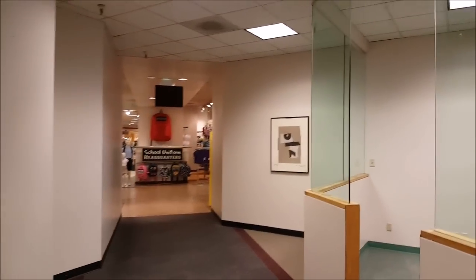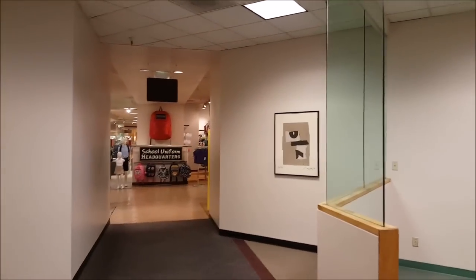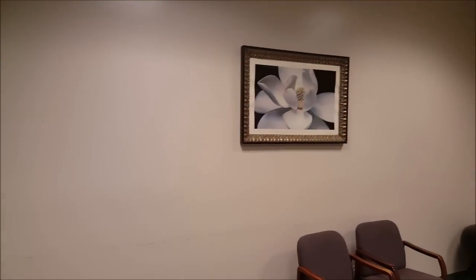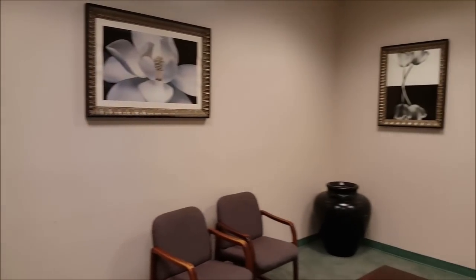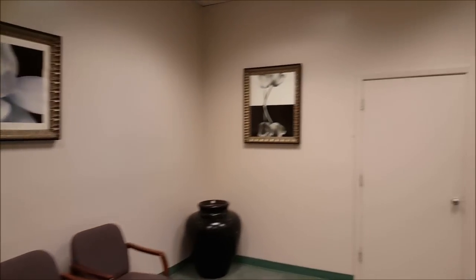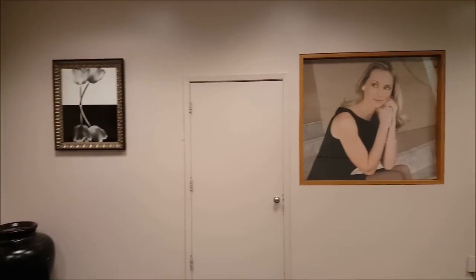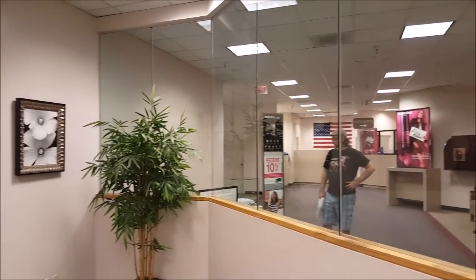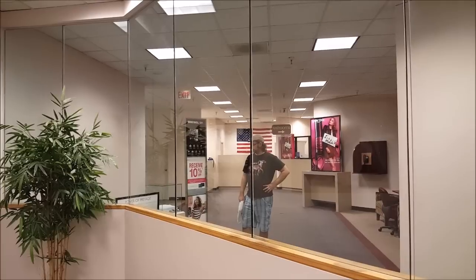There was also this weird lobby sitting area thing off to the right. I have no idea what this was for. I can't imagine at a Dillard's feeling the need to just come hang out in a lounge over here. Look at that picture. There's Mark again.